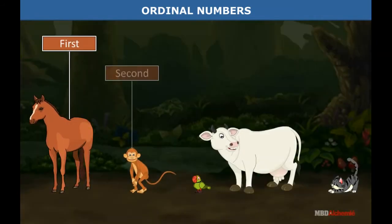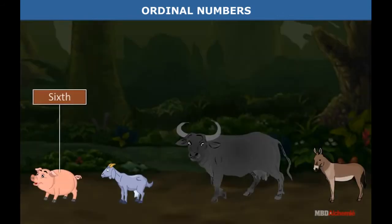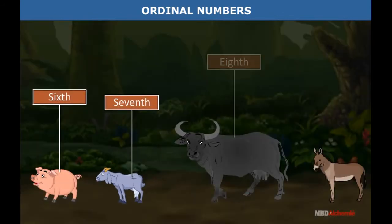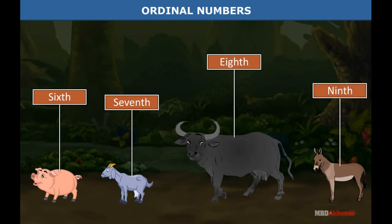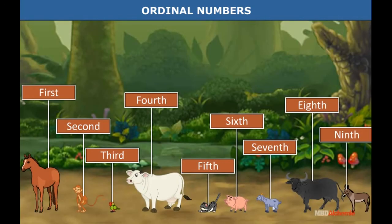First, second, third, fourth, fifth, sixth, seventh, eighth, and ninth are the numbers that tell us the position or order of an object. These are called ordinal numbers.